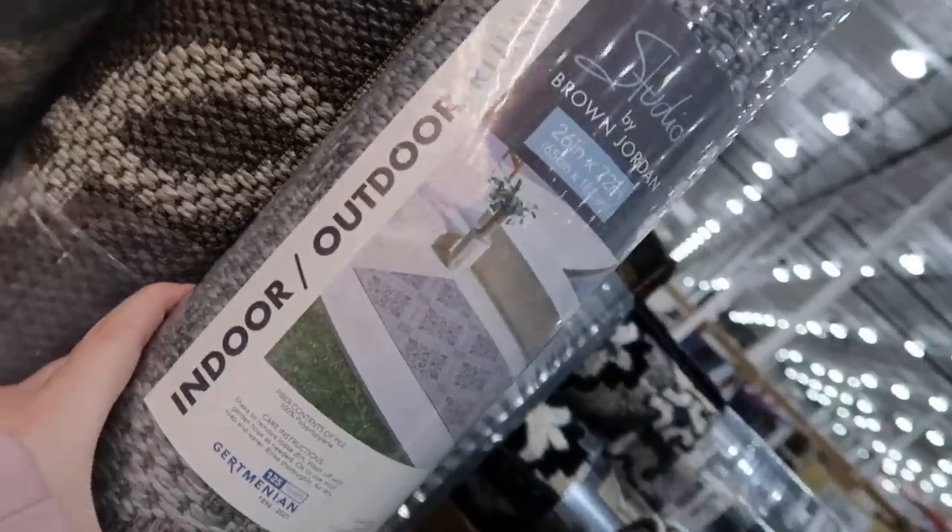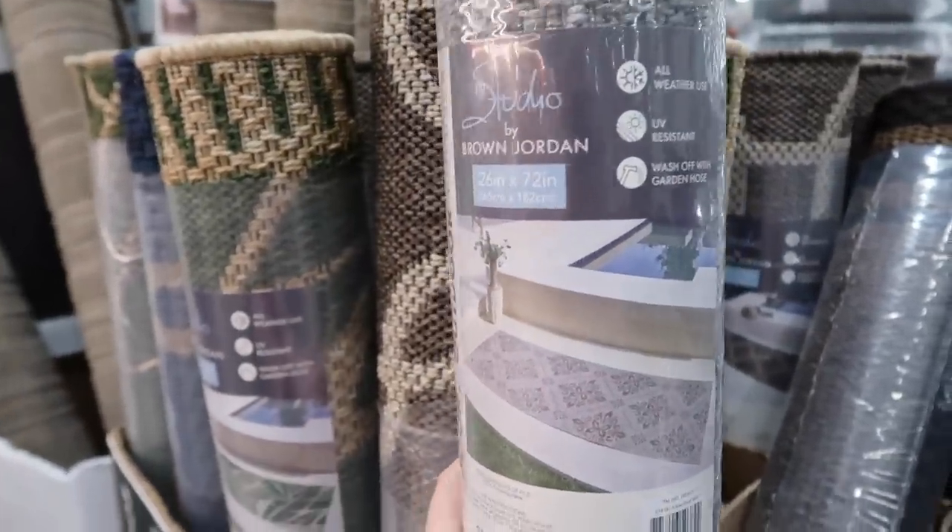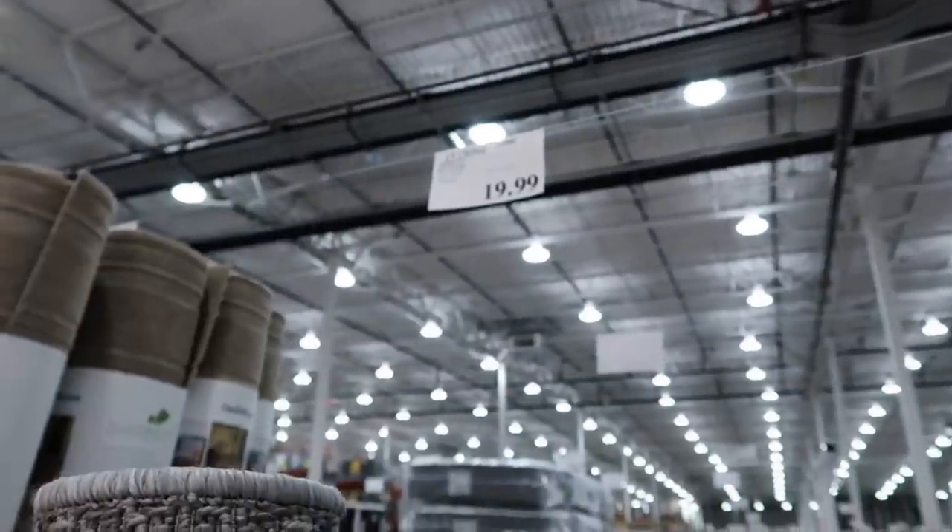They have an indoor outdoor rug — perfect for outside the camper to leave your shoes. $20. That's amazing.